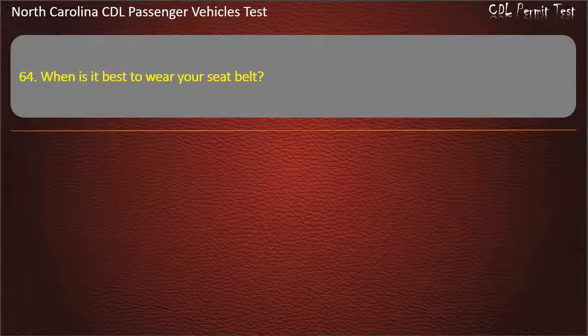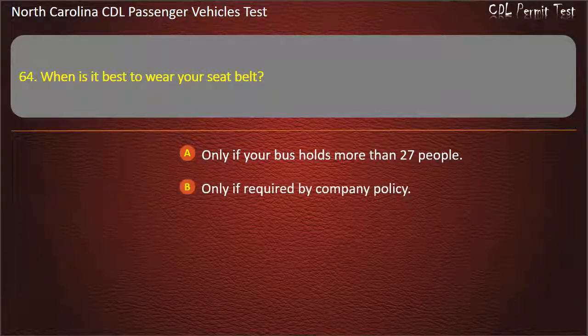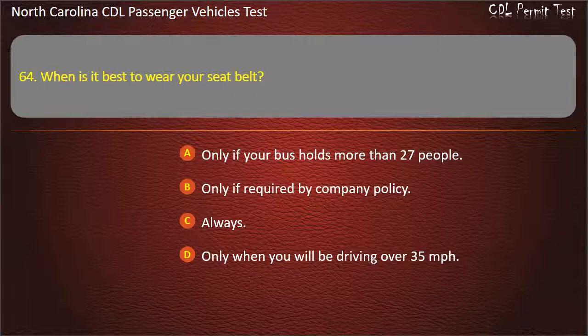Question 64: When is it best to wear your seat belt? Only if your bus holds more than 27 people. Only if required by company policy. Always. Only when you will be driving over 35 miles per hour. Answer: Always.